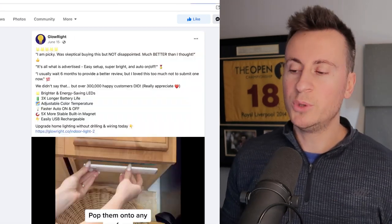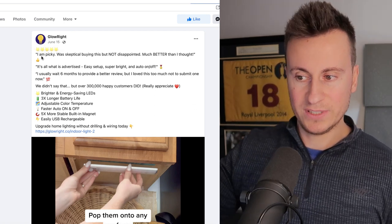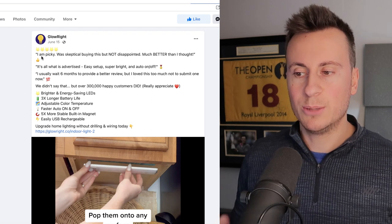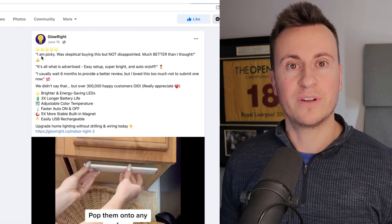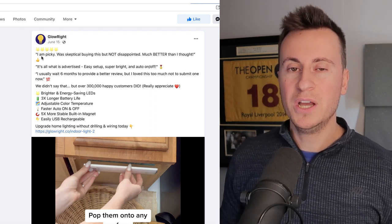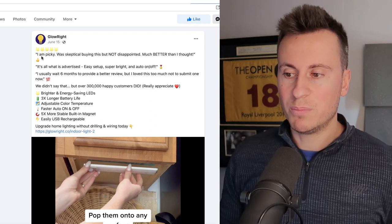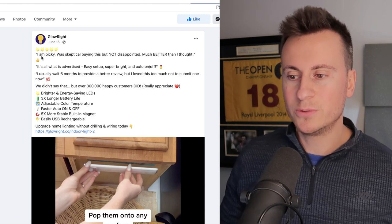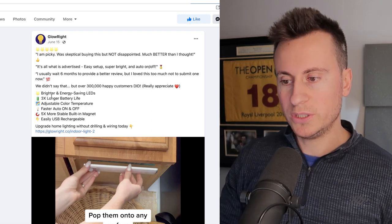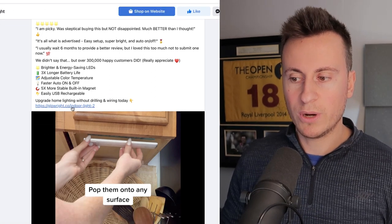Before we move on, I want to point out the strategy they're using in their primary text. The first line is five emojis, then it goes into three different testimonials highlighted with quotation marks. I'm seeing this more and more — it's a really effective strategy because people naturally want to hear what others have to say. Indicating it's a testimonial builds social proof and gets people curious. Below the testimonials they use emoji bullet points to attract attention and a call to action with a short URL.